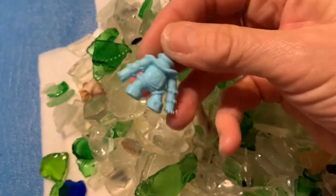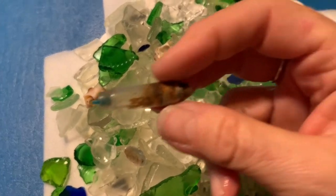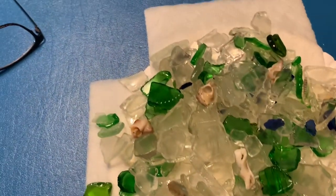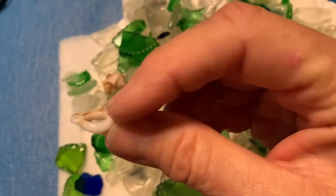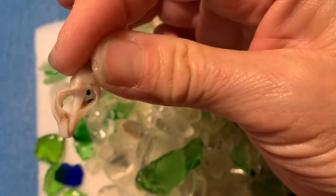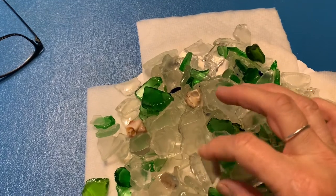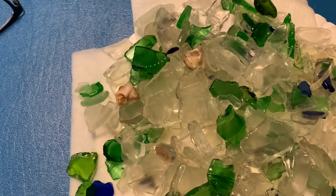That little toy will go in my special jar just because he's funny and I've never found one like him before. The vape thing probably should go in my special jar too since it's unique, but I hate vaping so badly I'll probably just throw it away. As somebody who's suffered from two different forms of cancer, I think treating your body like that is really scary.